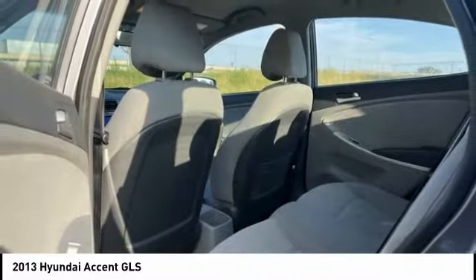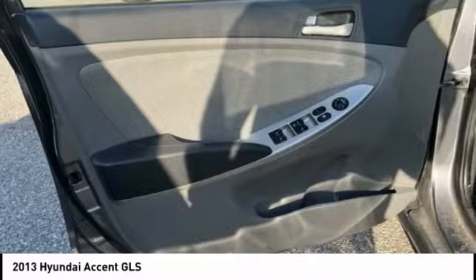Remote keyless entry, battery saver, front wheel independent suspension, and power brakes.